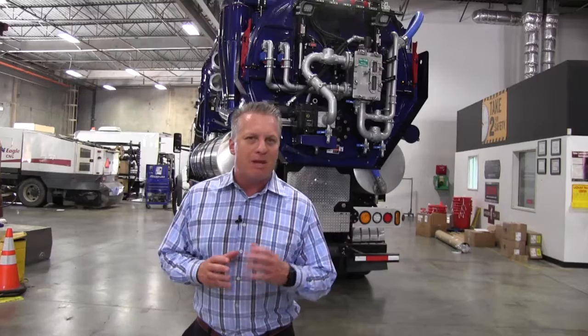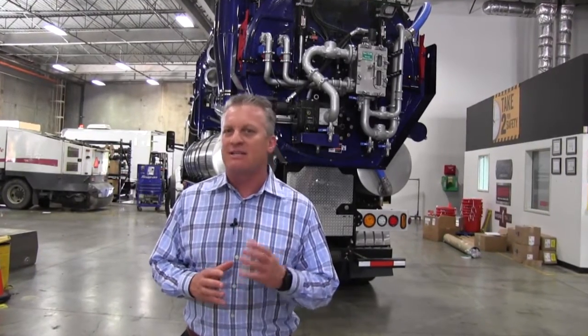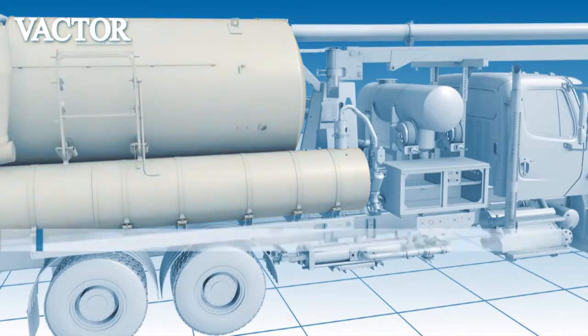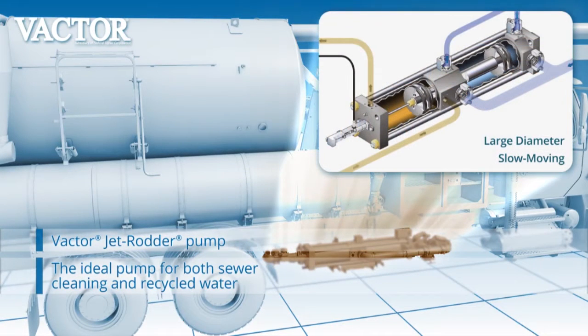Now I caution you — there are other gimmicks out there that recycle water, and anytime you see a recycle system on the marketplace, make sure that you test it for several days to make sure that it's effective and does what they say it's going to do. I know that this machine behind me is effective and efficient because we've tested it thoroughly.